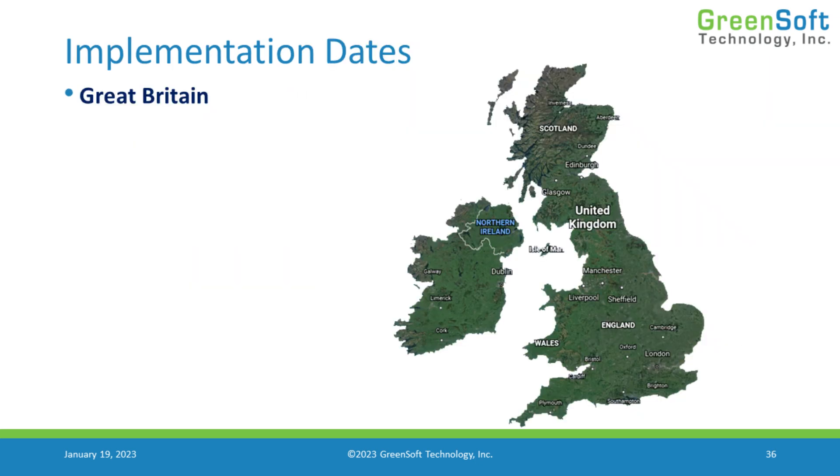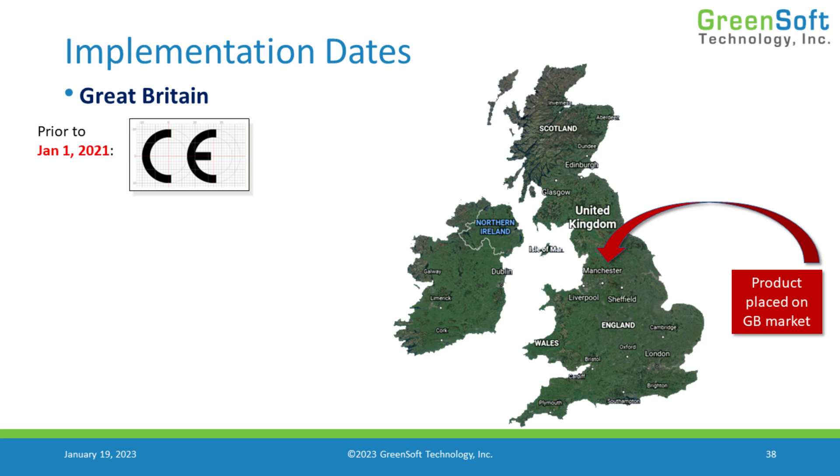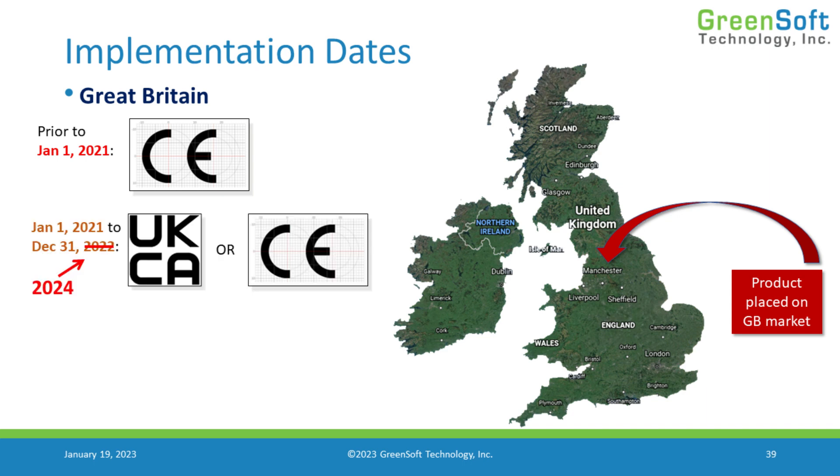When do we have to start using that mark? That's what's changed recently. If we're going to place product on the market in the United Kingdom, then prior to 2021 we could use the CE marking because they were a European Union member country. But starting January 1st, 2021, we entered a transition period where they were no longer part of the EU, but you could continue to use the CE mark to place product on the market in the United Kingdom — up until December 31st of 2022.